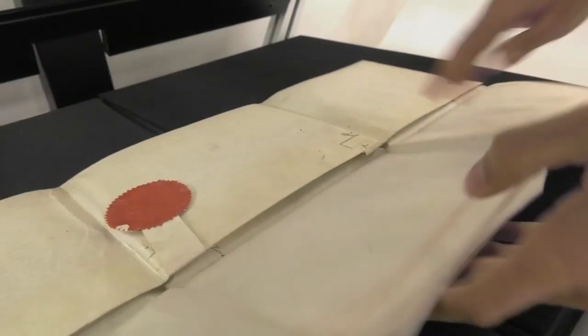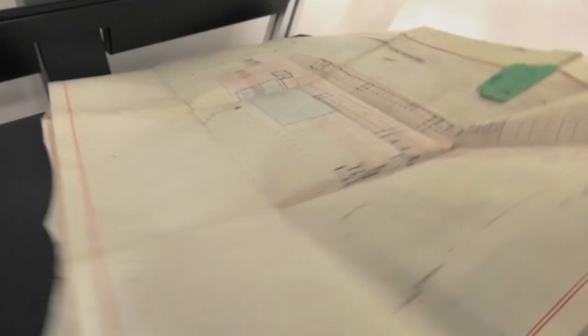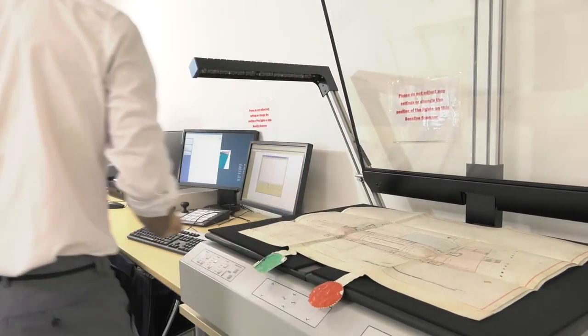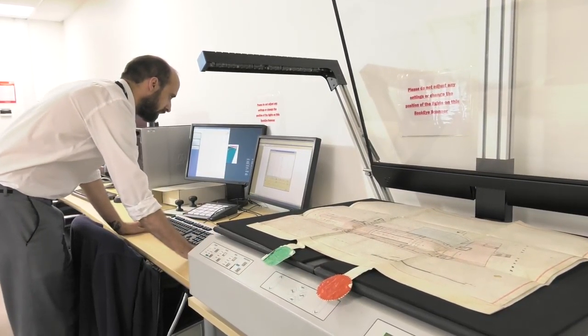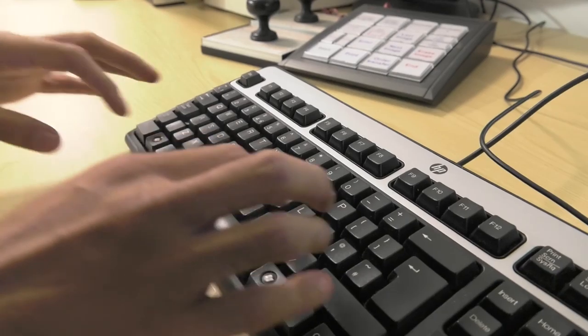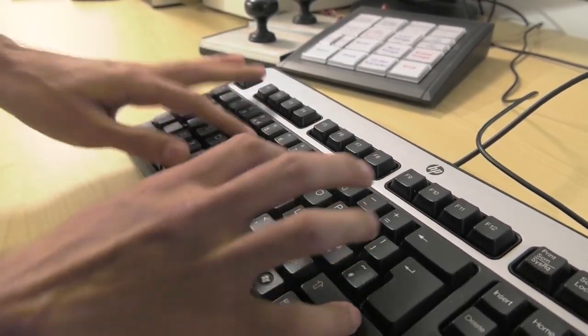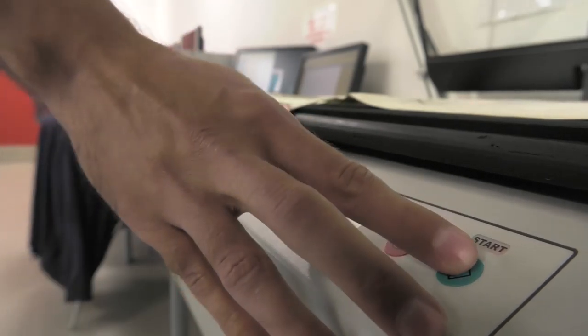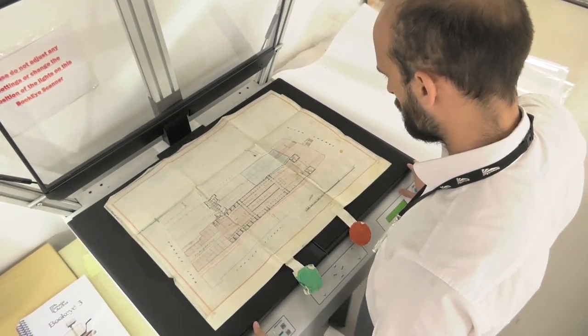Immediacy is everything in our digital world. That means converting hard copies into ones and noughts so engineers can interrogate the archives database and download the records they need when they need them. Ongoing is a scanning programme — two and a half million documents have been digitised since work got underway in 1994, back in Railtrack days, representing about 30% of the collection.